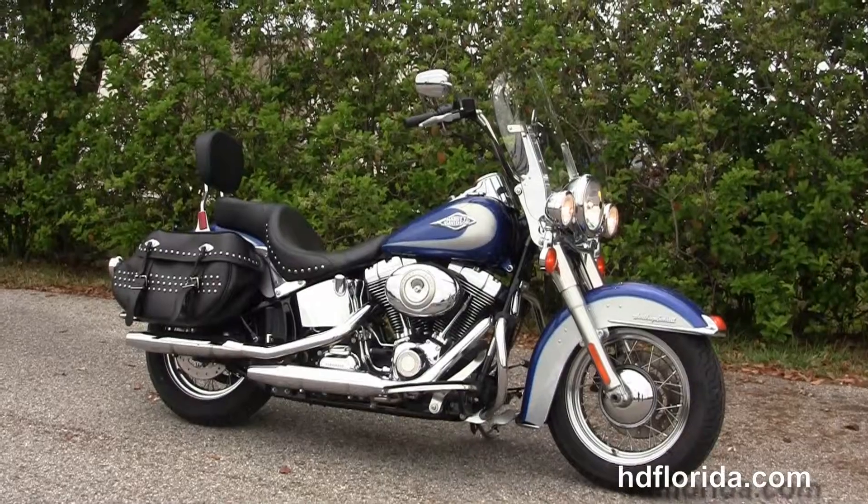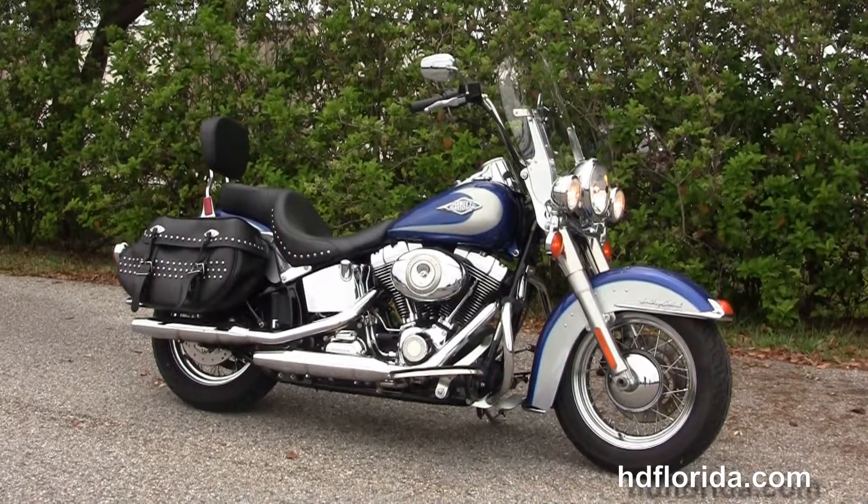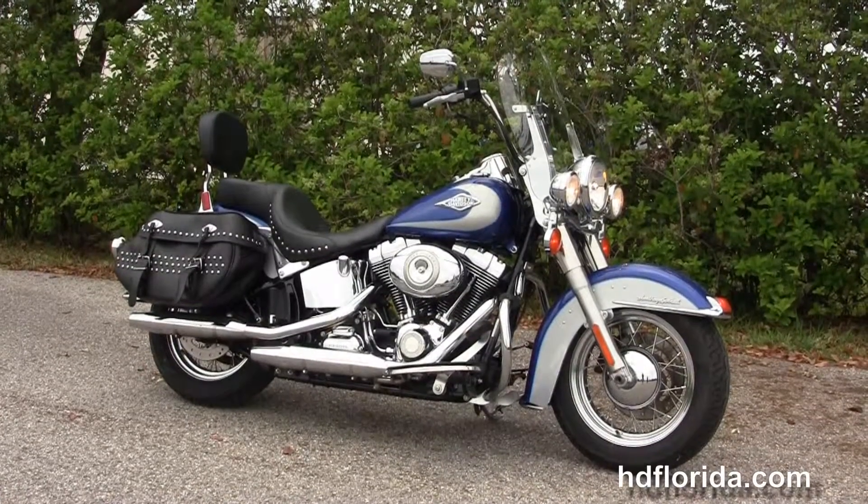We take anything on trade: import motorcycles, cars, campers, trailers, boats, RVs, ATVs — you name it, we take it as long as we don't have to feed it.